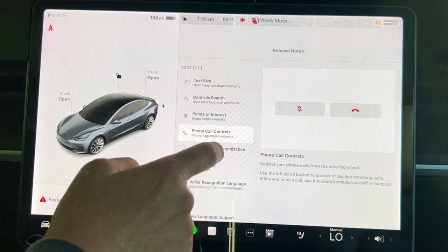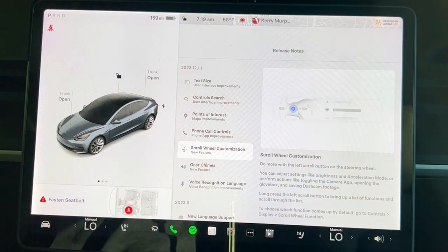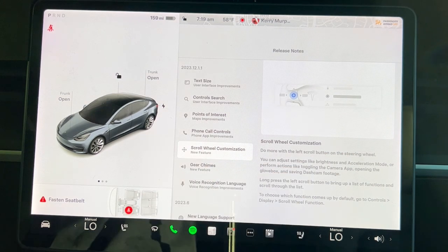Scroll wheel customization — you can do even more with the left scroll wheel now. You can add settings like brightness and acceleration mode, or perform actions like toggling the camera app, opening the glove box, and saving dash cam footage. This is going to be a video by itself covering all the different things you can customize the scroll wheel for — there are a lot of options.